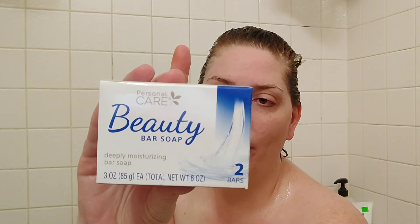Hey everyone, thank you so much for coming back to join me for this week's Dollar Tree Gold. I'm deep conditioning my hair right now, but I bought some soap a little while ago — did I need new soap? No, of course I didn't. But I bought this a couple months ago. This is the Personal Care Beauty Bar, so deeply moisturizing bar soap, two bars.